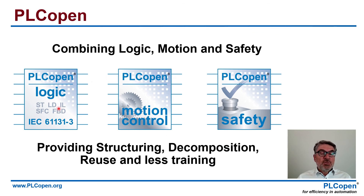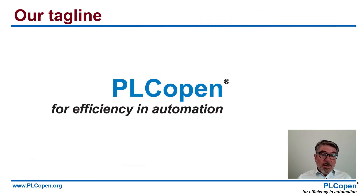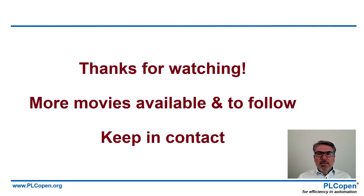As I showed you, safety is the addition to logic and motion, and that is what PLC Open does as the basis. Logic, motion, safety provides structuring, decomposition, the basis for reuse and less training. And on top of that, we add communication via OPC UA, exchange in XML, and we do training — we give guidelines for training. With that, we want to make sure that our tagline for efficiency and automation is really valid for you and helps you to become more efficient. For that, we need you too — we need your feedback, your input, your work. Please join our organization and make sure that you support this part. For more information, check our website plcopen.org. There is an electronic newsletter you can subscribe to — you get it four or five times a year. If you want to reach me in person, this is my email address. Thank you very much for watching. Keep in touch because there will be more videos on more themes. Thank you, bye for now.